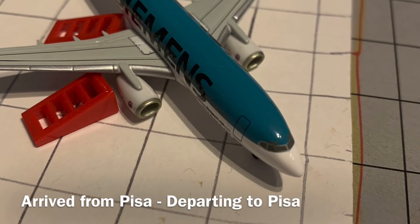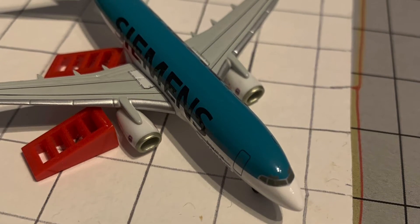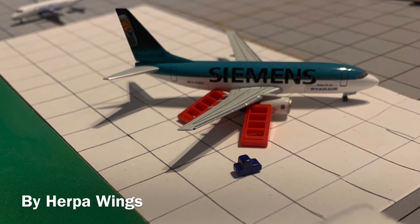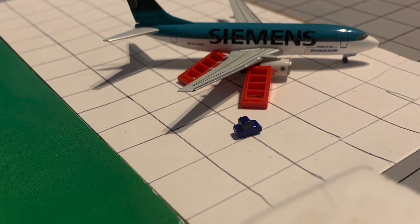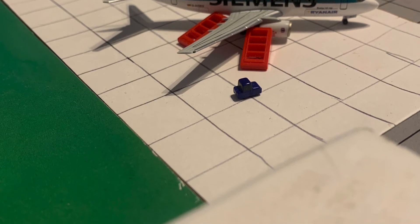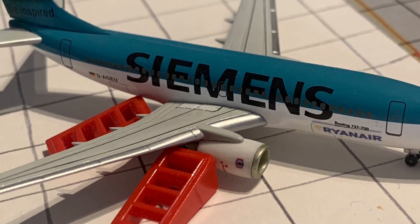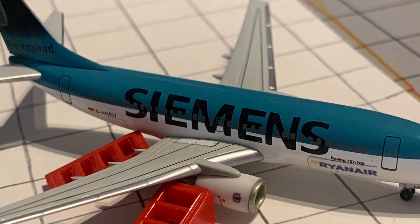Moving to the GAT, we have this rather interesting aircraft — a Ryanair 737-700. It arrived in from Pisa earlier with a problem the pilots identified around the wing or engines. They're taking a look at it now, not too sure what the problem is. Hopefully it's nothing too serious, as there aren't many maintenance facilities here at Lakeside, so we'll have to see if they can get it flying again soon.